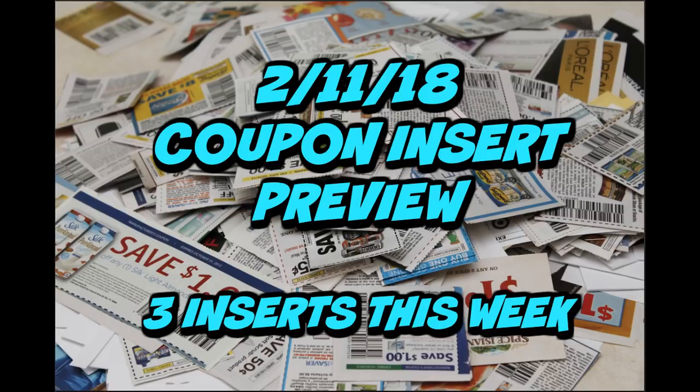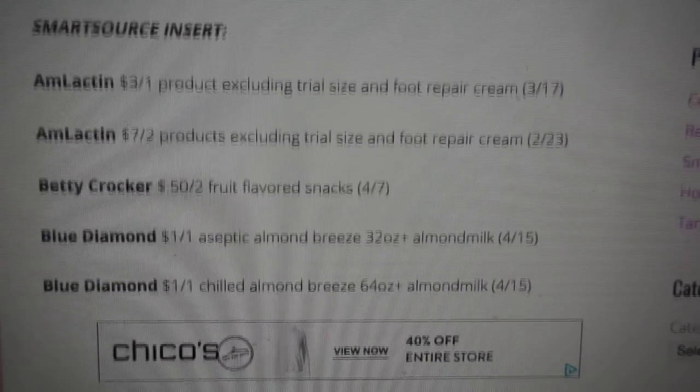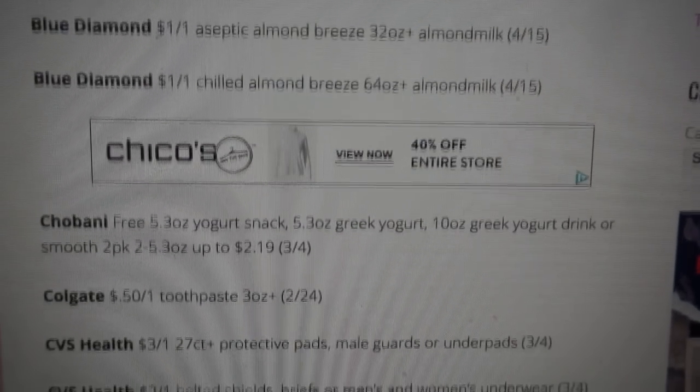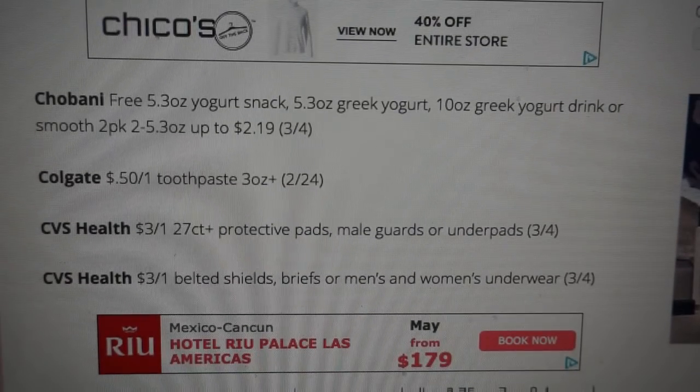Hopefully you guys grab some inserts this week, get some good coupons, and have some great shopping trips. Let's go ahead and check out all of the inserts. Let's start with the SmartSource insert and see what coupons we are getting. We have some Blue Diamond coupons and a Chobani — it looks like a free yogurt snack. I'm not sure if it's with the purchase of something, up to $2.19. We'll have to check that out.